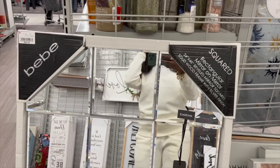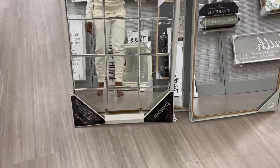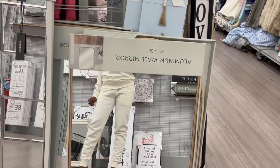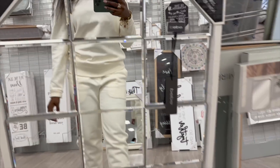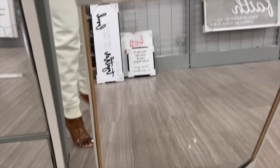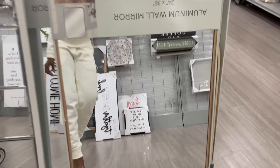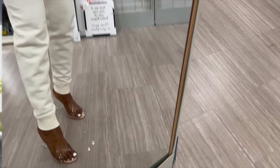How cute is this mirror — look at that! I like this a lot but I don't know where I would put it. These can be side mirrors. I think I'm gonna get these.